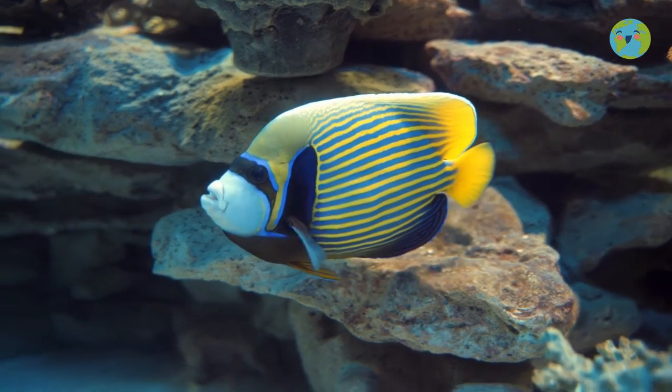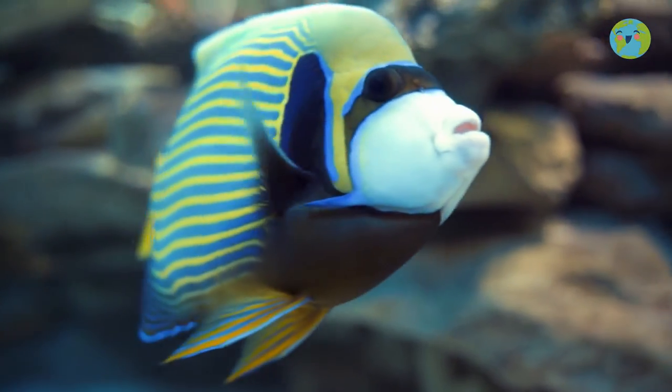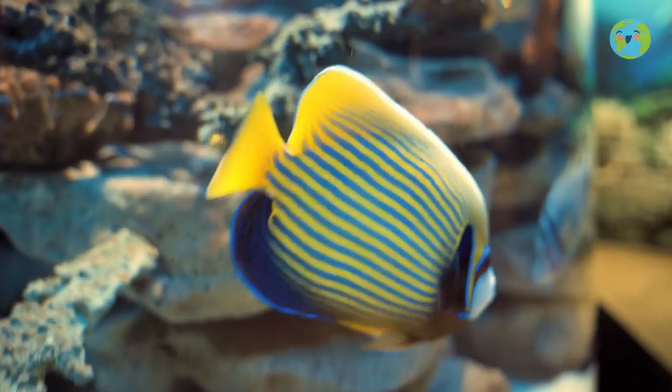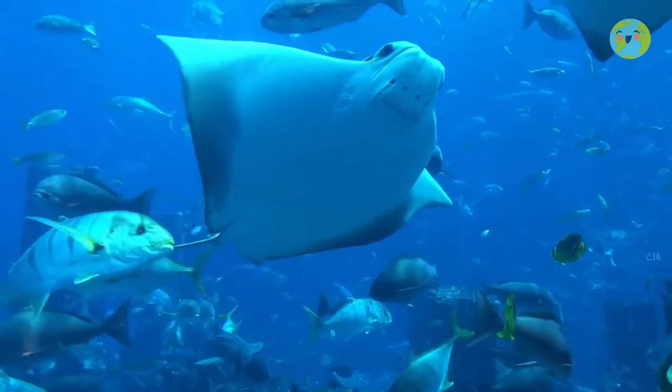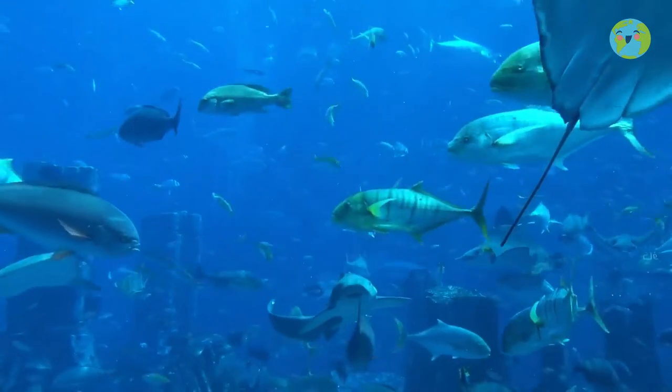All fish are incredible animals and it is our duty to always take care of the environment where they live. That is why we should never dump garbage in any river or the sea, so we ensure these friendly creatures have a clean and healthy home.